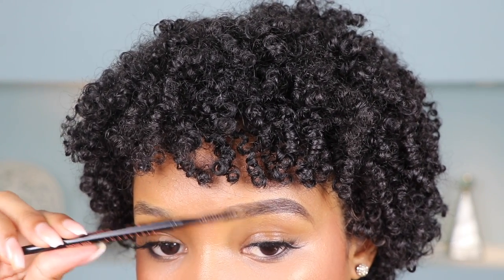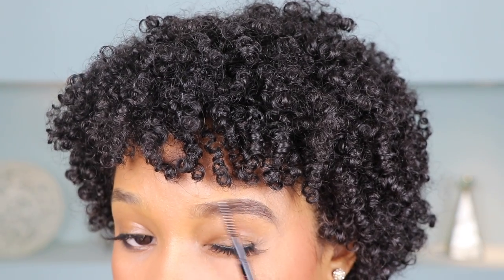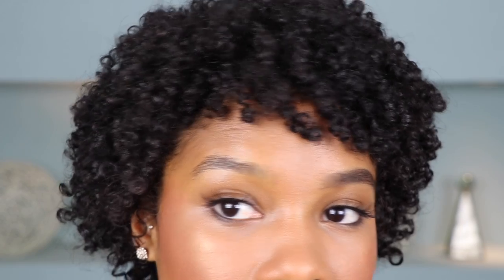Then I go in with the spoolie end and just diffuse out the product so it looks even more natural. This is a good trick to use, especially if you feel like you've applied a little bit too much makeup. And that's it for this brow. You can see it looks a lot different — I have very sparse brows, so this makes a huge difference to my face.